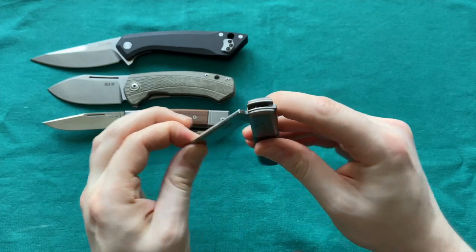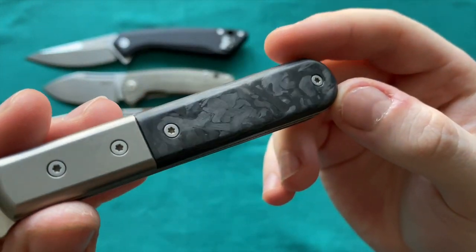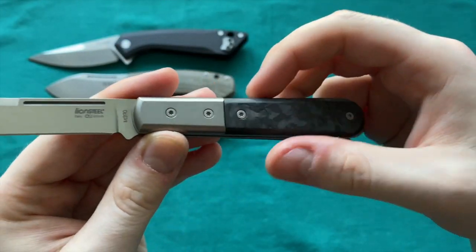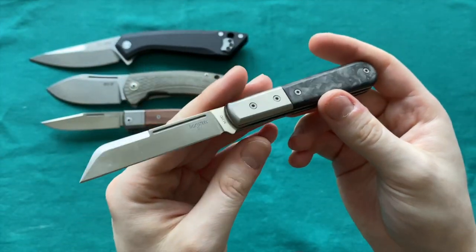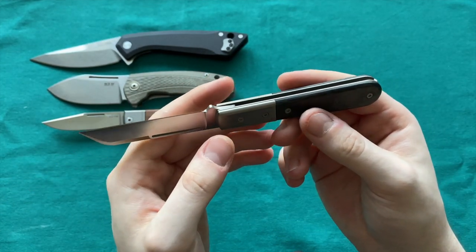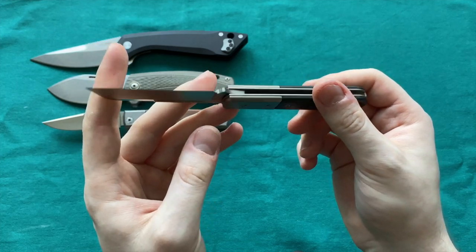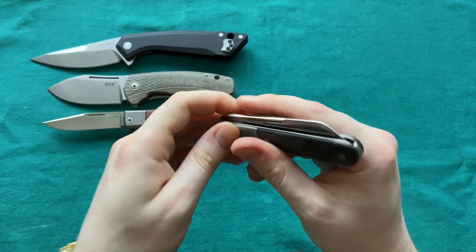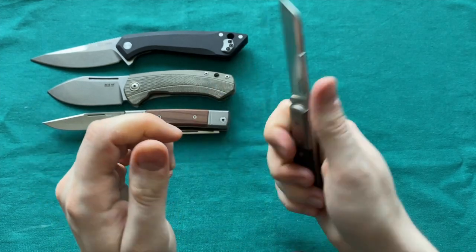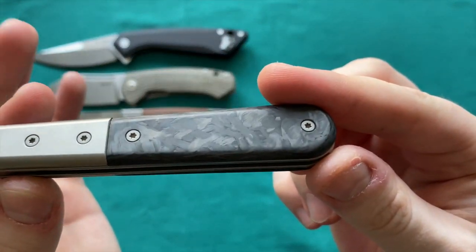Also up for sale is my beloved Alliance Steel Dom — an M390 Wharncliffe blade with custom marbled carbon fiber handle scales by Bird with Knives from Instagram (who no longer does scales, as he's now a custom knife maker). The natural Canvas Micarta handle scales that came with the knife are also included, as is the original packaging. It's a gorgeous slip joint. I'm selling it because I slightly prefer a different handle style, but overall I absolutely love those scales.